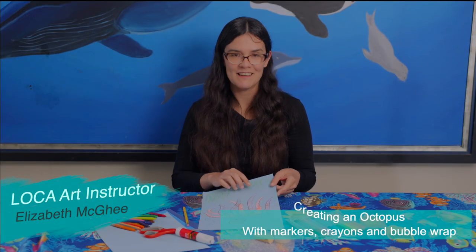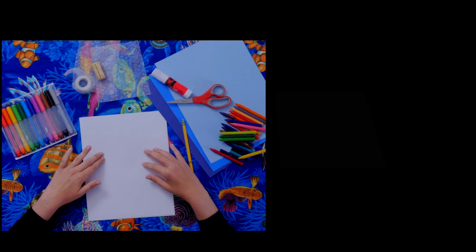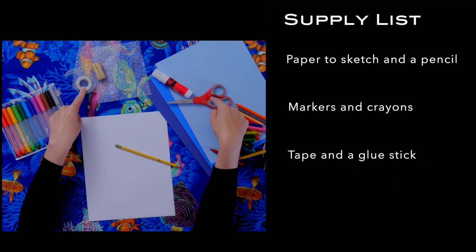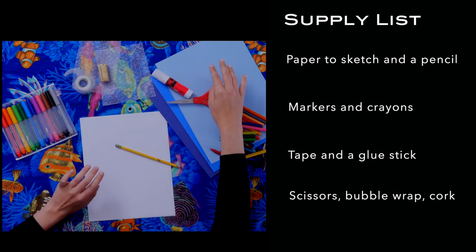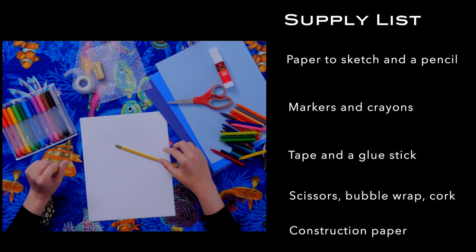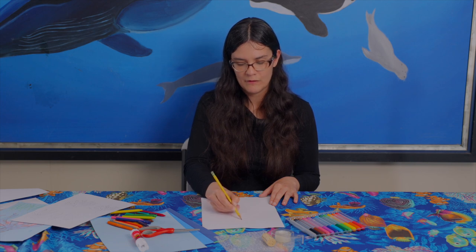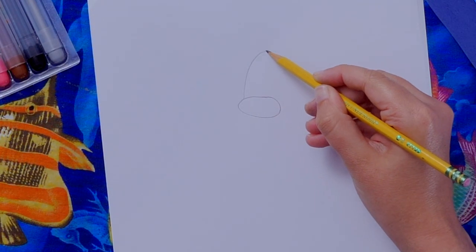Hi, I'm Elizabeth McGee and today we're going to be doing an octopus art project. You'll need paper to sketch, a pencil, markers and crayons for coloring, tape and a glue stick, scissors, bubble wrap, something to wrap the bubble wrap around (I'm using a cork), and colored construction paper in any color that looks like an ocean. We'll start with a flat oval shape — kind of like a squished circle — and add a dome for the top of the octopus's head.